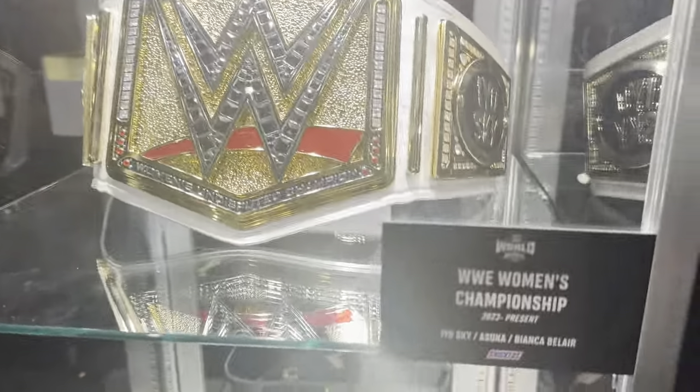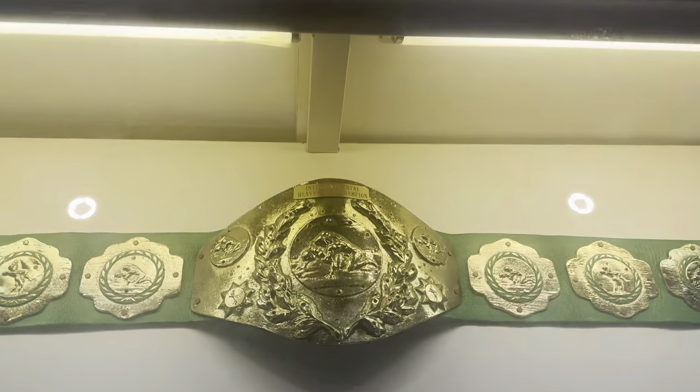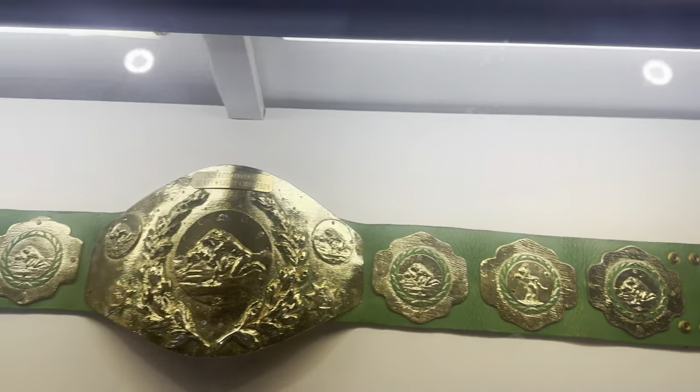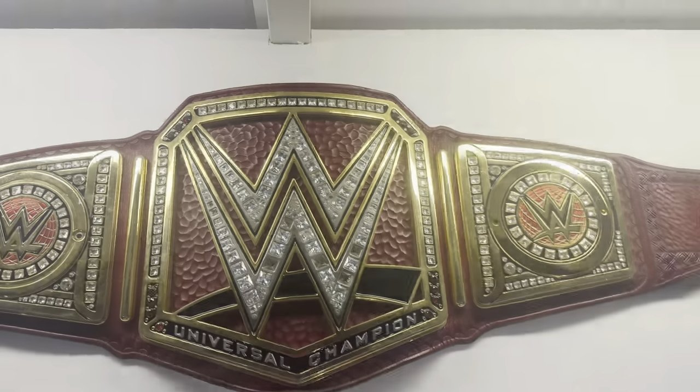It's very foggy in here. Women's World Championship — Sky, Asuka, Bianca Belair. The Women's World Heavyweight Championship. Over here they have old belts. Look at this right there, that is insane. Definitely some classics here. Old Intercontinental, Ring U's Universal Championship right there.